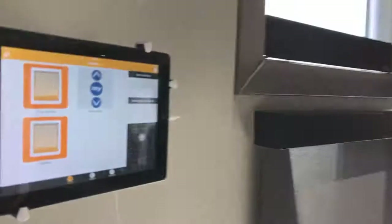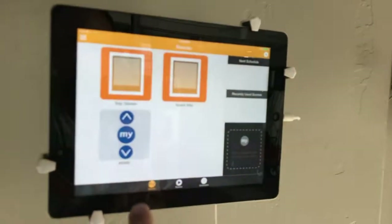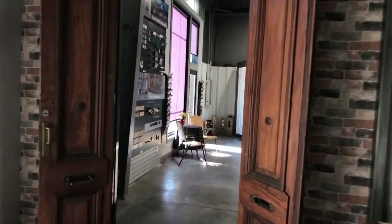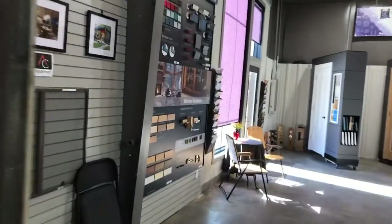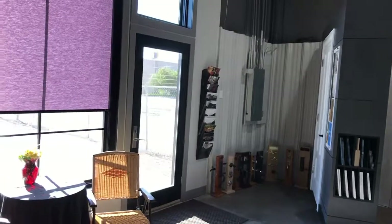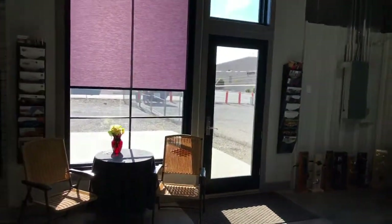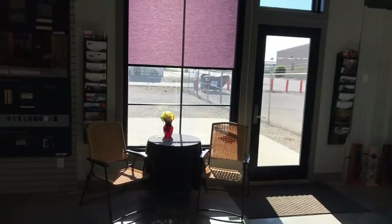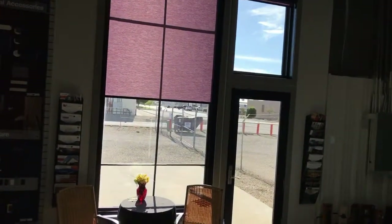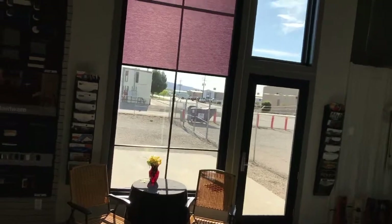Let's go over to the MVWD display and crank it up. You can see that going up. We have it on the SOMFI app on that iPad but we also have the manual controls, so we have it set up all the different ways so you can understand how it all works. You can see the beautiful Andersen E-Series Architectural Collection coming up with it.